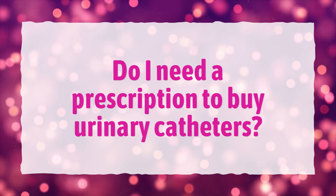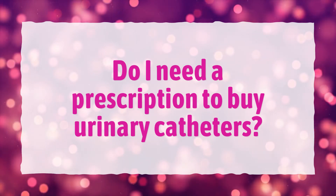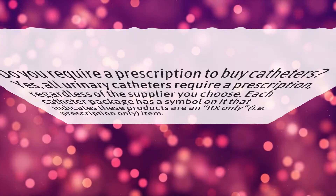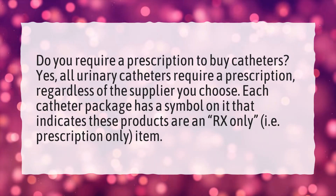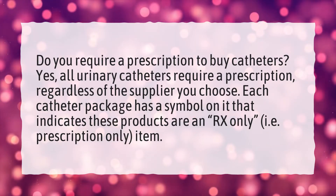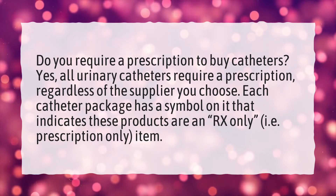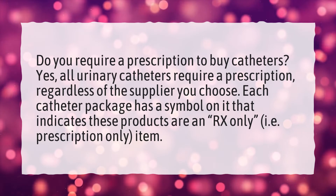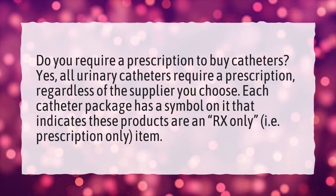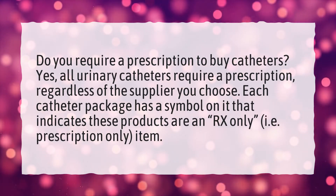Do I need a prescription to buy urinary catheters? Yes, all urinary catheters require a prescription, regardless of the supplier you choose. Each catheter package has a symbol on it that indicates these products are an RX only, i.e. prescription only, item.